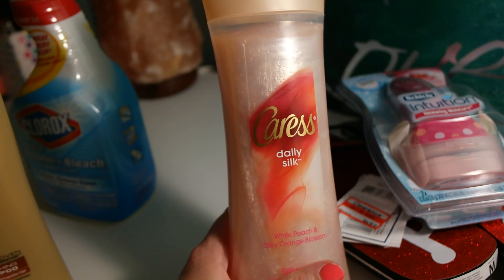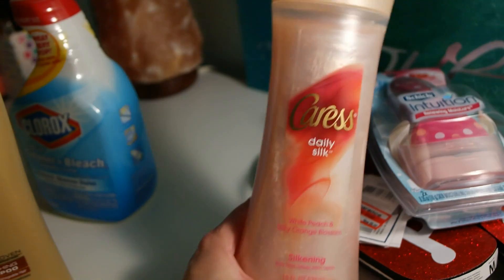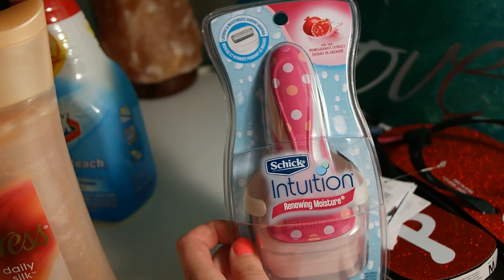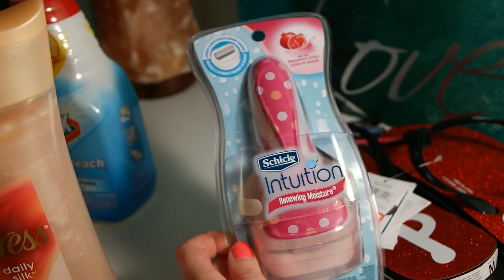Next up is Caress Daily Silk — white peach and silky orange blossom. This is my body wash and it's got that nice flowery scent to it. Another product that I got for myself is the Schick Intuition Renewing Moisture razor.